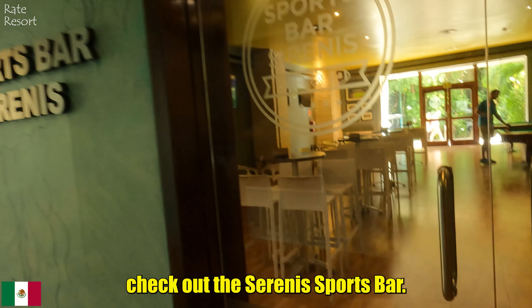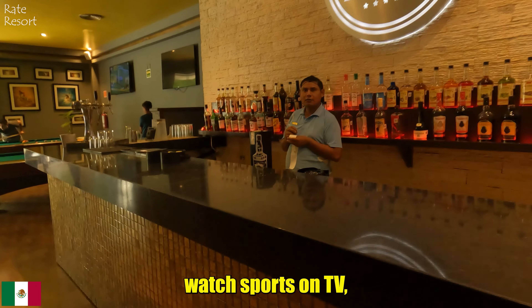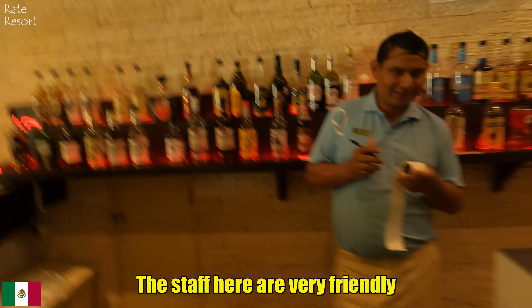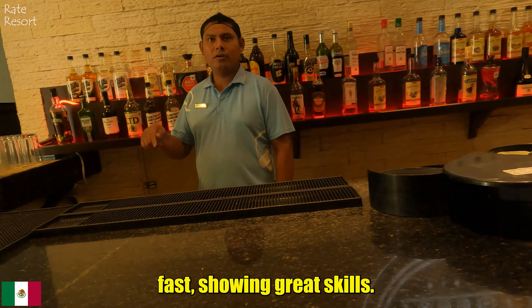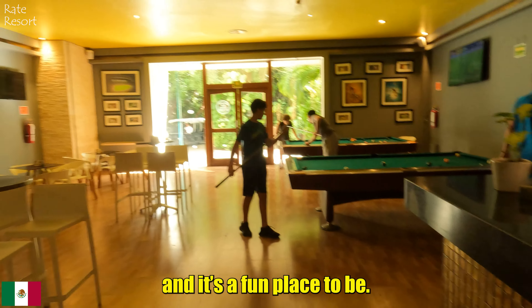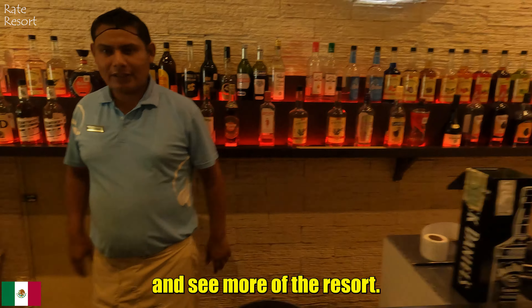Now let's check out the Sireni Sports Bar. It's a place where you can hang out during the day, morning or evening. You can play pool, watch sports on TV, or enjoy a tasty cocktail. The staff here are very friendly and always ready to help. I ordered a cocktail and the bartender made it super fast, showing great skills. People are playing pool and it's a fun place to be. The drink was delicious — thank you for that. Now let's keep going and see more of the resort.